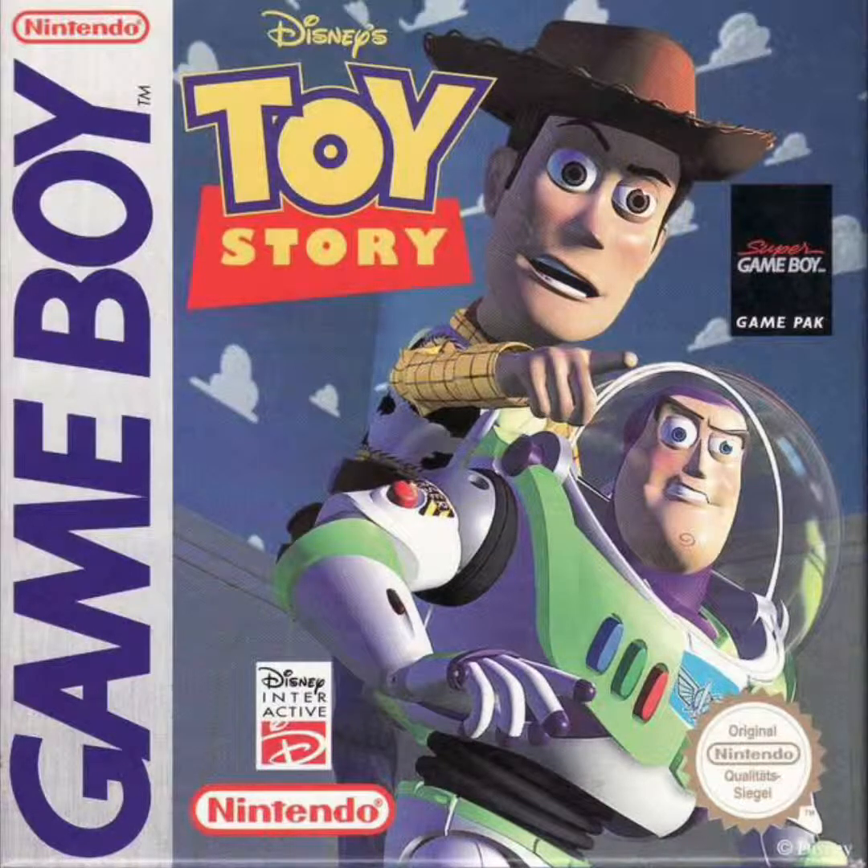Number five on our list is Toy Story on the Nintendo Game Boy. I absolutely love this game — it was one of my favorites growing up. I bought it used at a pawn shop called Will's Pawn and Jewelry for roughly $7.99 in the early 2000s, when Game Boy games were still heavily played, especially with the Game Boy Advance being backwards compatible.